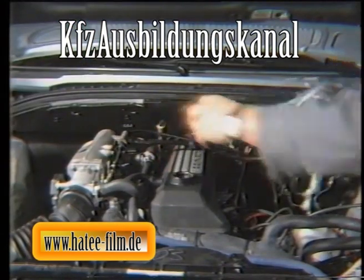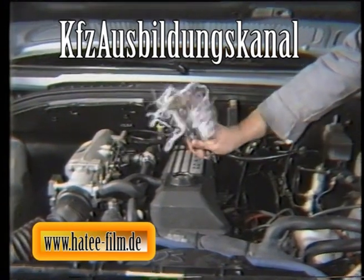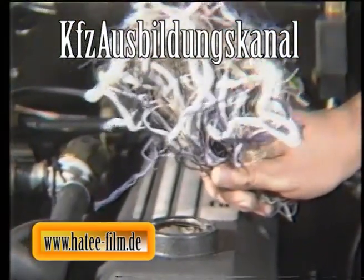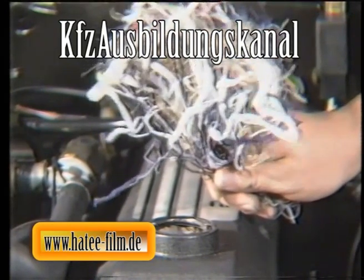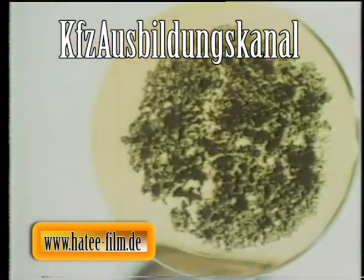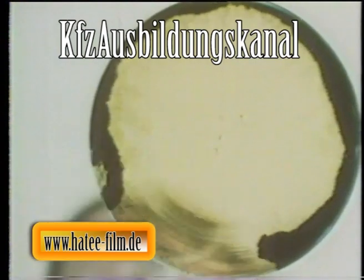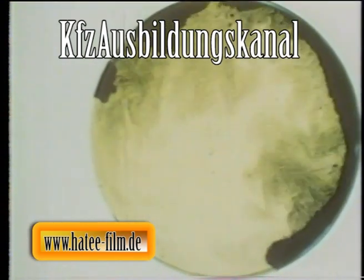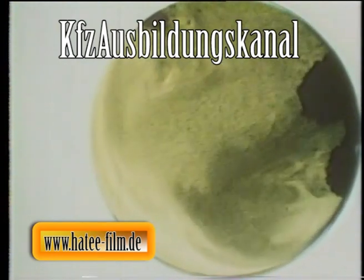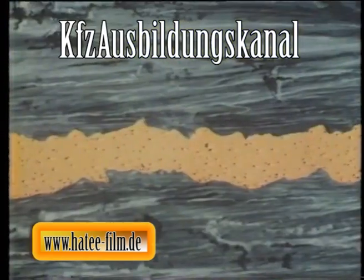Trotz dieser Feinabdichtung gelangen auch weiterhin etwa 1% Verbrennungsgase in das Kurbelgehäuse – mehr noch bei Motoren mit hoher Laufleistung und entsprechendem Verschleiß. Mit den Gasen wandern Verbrennungsrückstände, zum Beispiel Rußteilchen und Säuren, ins Öl. Damit sich keine Ablagerungen bilden, die schließlich zum Verstopfen der Ölkanäle führen könnten, werden alle Rückstände als kleine Schwebeteilchen im Öl gebunden. Das ist der Grund, warum auch frisch eingefülltes Motoröl nach kurzer Zeit schwarz gefärbt ist.